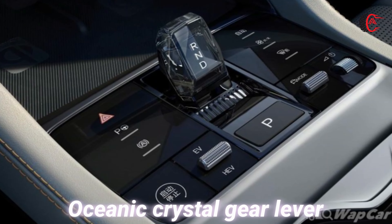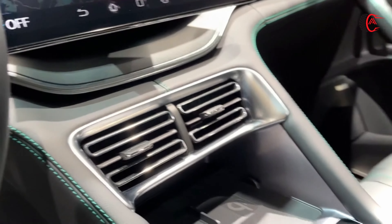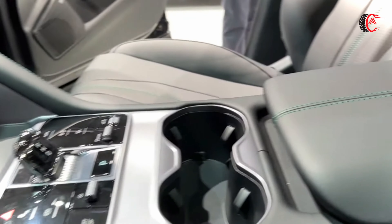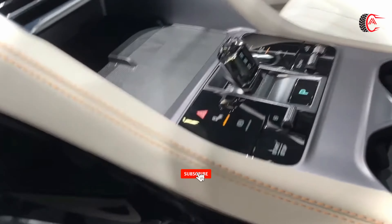Oceanic Crystal Gear Lever: The interior of the BYD CLU draws inspiration from the ocean's beauty, evident in the captivating crystal gear lever. Surrounded by essential function buttons, this stunning feature further enhances the aesthetics of the BYD CLU and provides easy control at your fingertips.